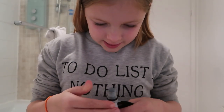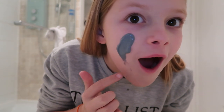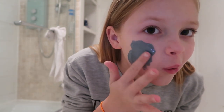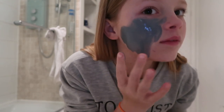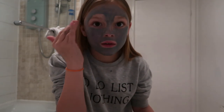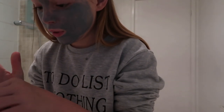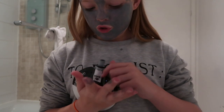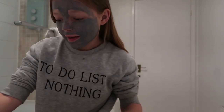I've put the mask on — maybe a slightly thick layer — avoiding my eyes. There's still plenty left in the sachet. I'm going to leave it for 10 minutes and check back in.